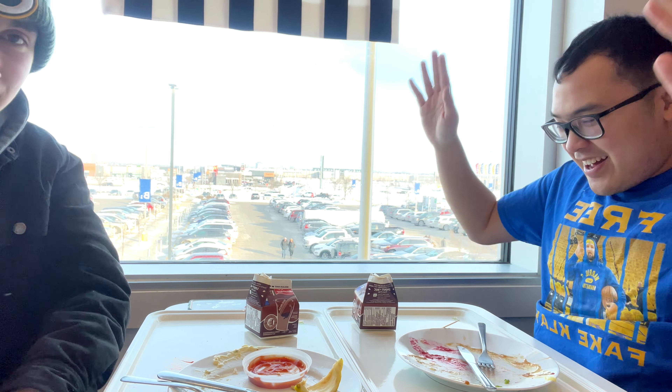Anyway guys, if you enjoyed this IKEA food review please make sure to leave a like, subscribe, share this video, and comment any suggestions. Can we hit 5K subscribers — can we do it? This is JDC, see you guys in the next video — bye!